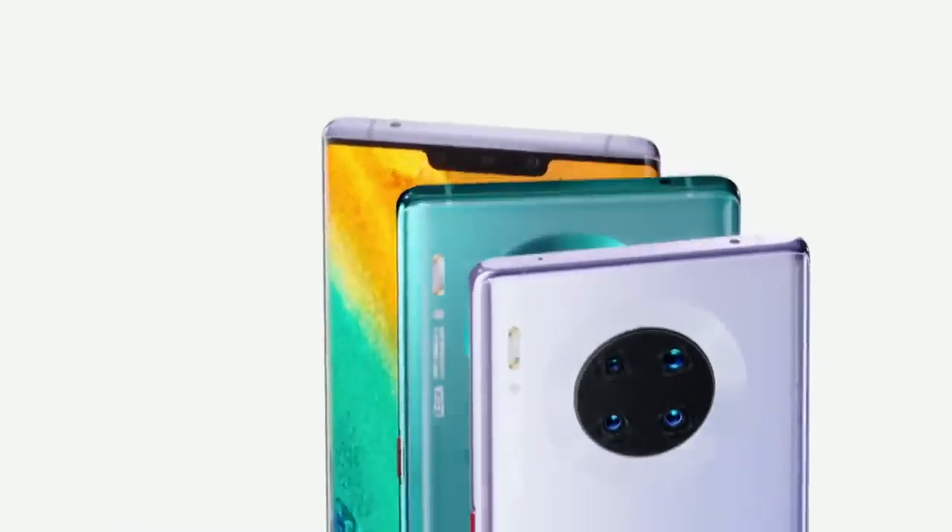Warmly welcome you to the Huawei product launch event. This is the Huawei Mate 30 and the Mate 30 Pro.